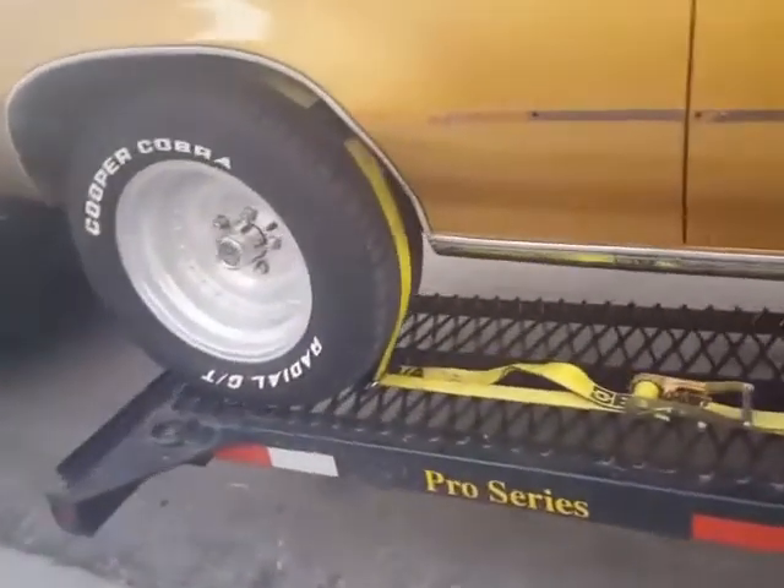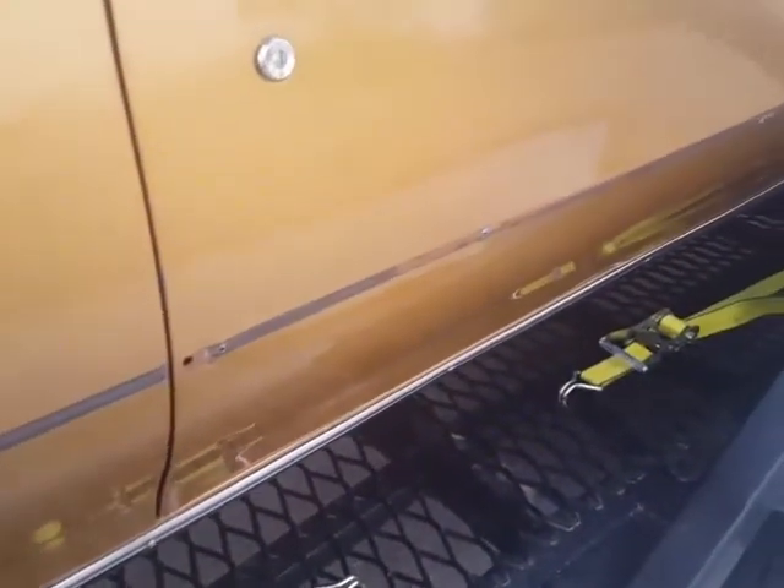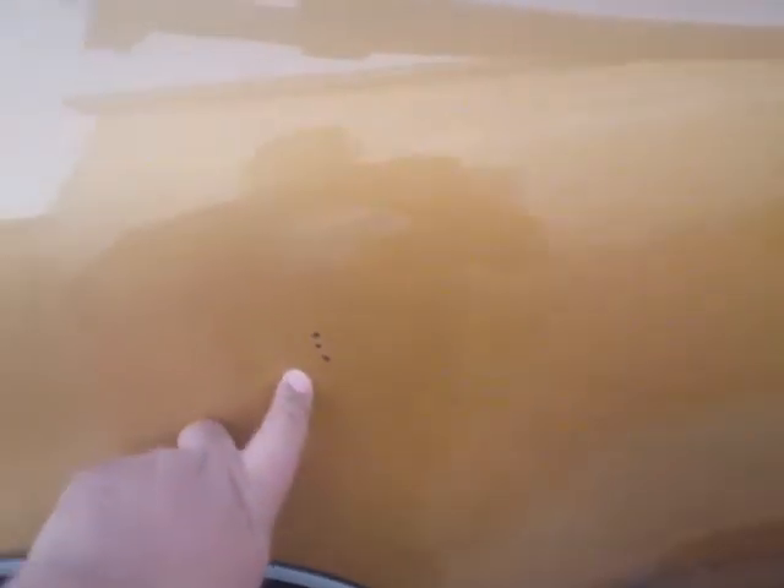This car right here — make sure you guys note it. Note all the damage, like this one is missing some of the parts here. Take a lot of pictures, guys. Every little scratch — take pictures because they're going to want to blame it on you.